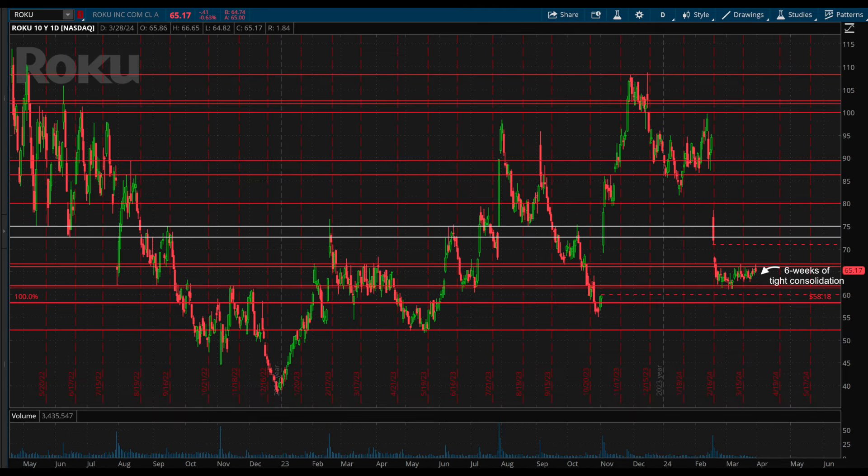Another stock at the top of my watch list for the week and month ahead is Roku stock, ticker symbol ROKU. So this is a very messy and not great looking chart overall, but what is going to set this up for a great looking trade is the current six-week long and very tight consolidation pattern. As I've gone over before, the longer and the tighter that a consolidation is, the larger the move will come from it.